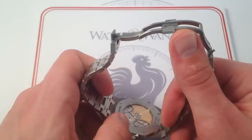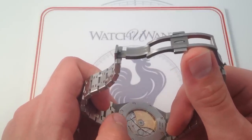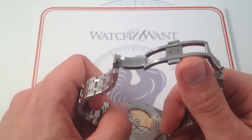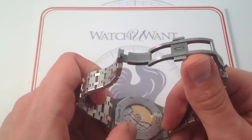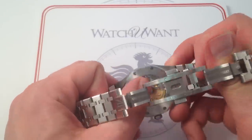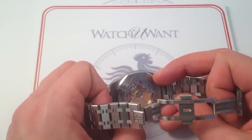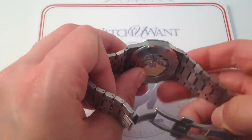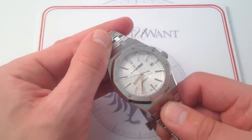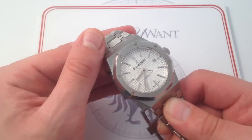Although Audemars Piguet is not part of the city or canton of Geneva and is therefore not eligible for the Geneva Seal, the standard of finish — from the polished screw heads to the gorgeous detailing of the Côte de Genève, the chamfered and beveled edges of all the bridges, and the tight pearlage pattern beneath the balance wheel — everything about this watch reads as fine as Geneva's best. After all, Audemars Piguet, along with Vacheron Constantin and Patek Philippe, is part of the original Swiss high horology — the holy trinity of fine finish — and for good reason.